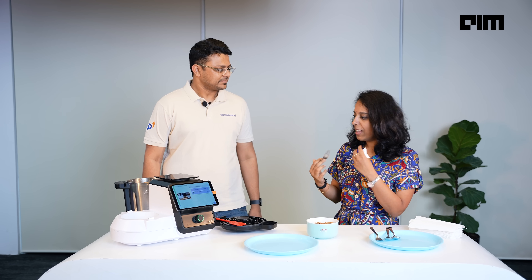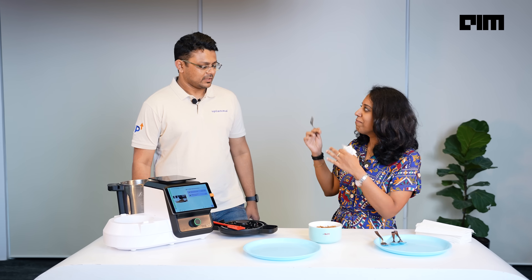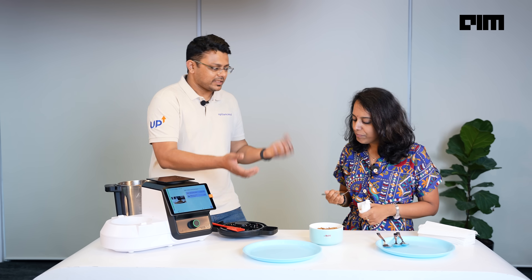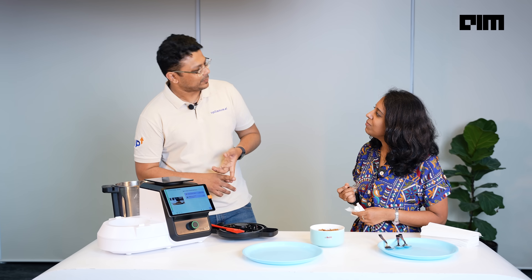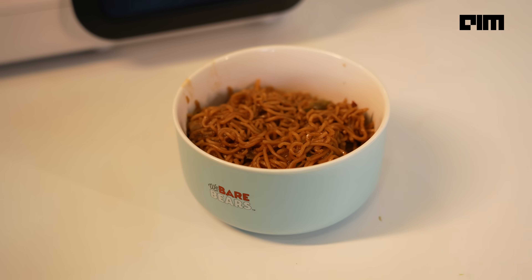Mmm. Very nice. This has got the whole home food kind of vibe. At the same time, you've got all the ingredients that you'd get in a hotel. And that's the intent, right? Food is always homely. And you will also see the capsicums cut differently, the garlic cut differently, which gives you different textures as you eat.